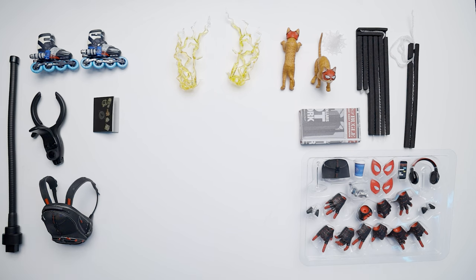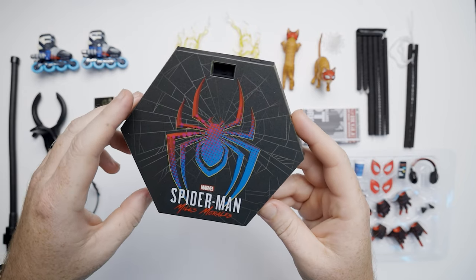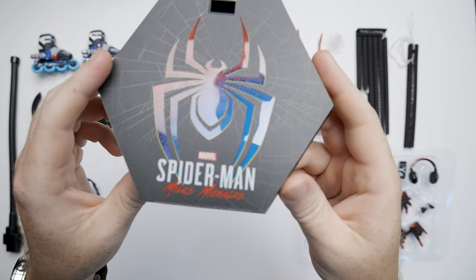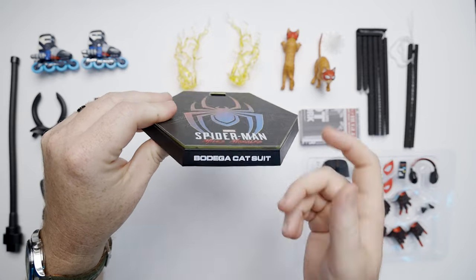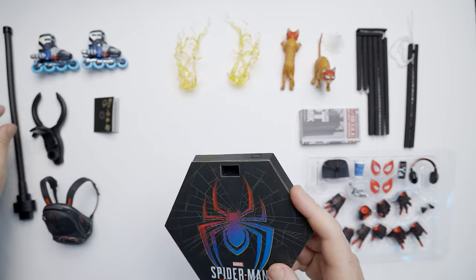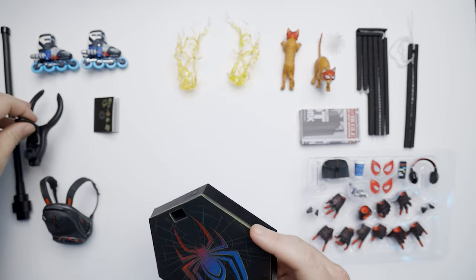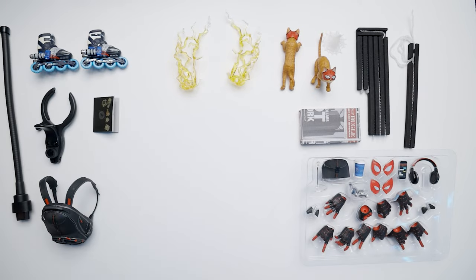We've got a pile of accessories, which is awesome with any Spider-Man figure. You do have a little stand here — your display base. It's the typical hexagonal Spider-Man display base with Miles Morales printed right there, and it says Bodega Cat Suit. It does have a dynamic stand, which we've all seen a thousand times, but it matches the other Spider-People.